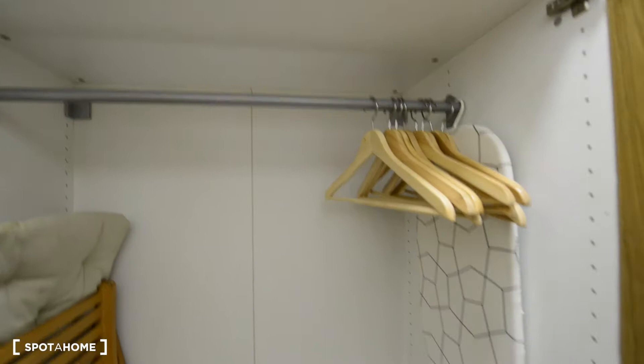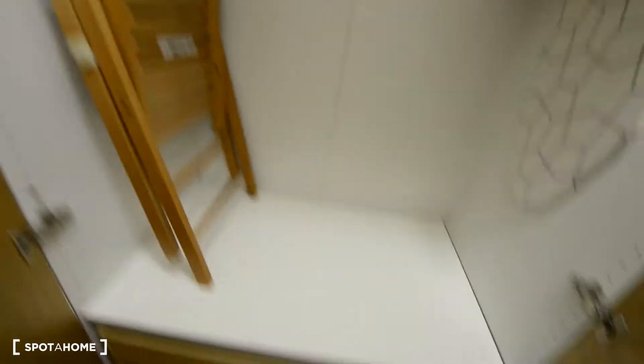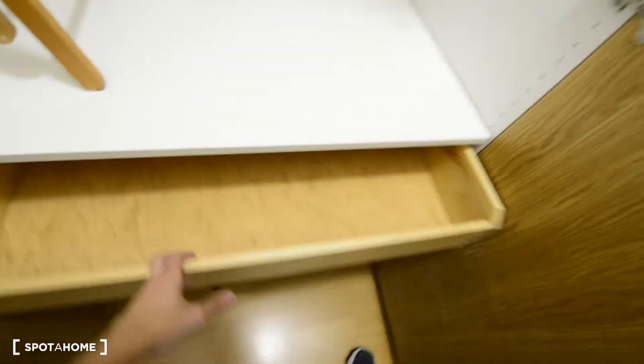This is a one-bedroom studio with a sweet bathroom, and today I am going to show you all of it. So here we are, this is the entrance of the studio, and here we have the wardrobe. It's a big wardrobe — you have the ironing board, a chair, some drawers here. Looks nice. And you could have some storage space up there.